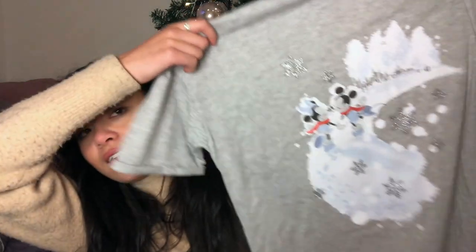I got this Christmas t-shirt so I can wear it under the Christmas jumpers — it's got a loose thread on it, brilliant. This one's got Mickey and Minnie on it, it's adorable.